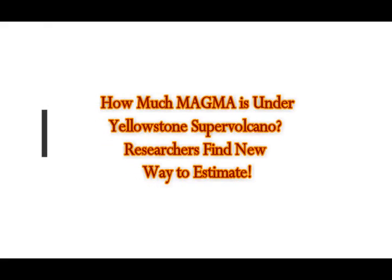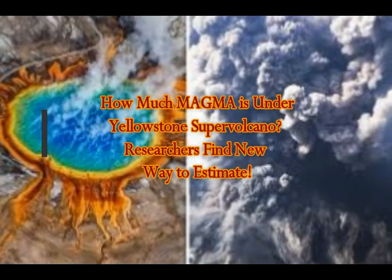How much magma is sitting under Yellowstone supervolcano? Researchers find a new way to estimate.